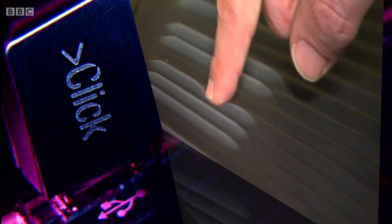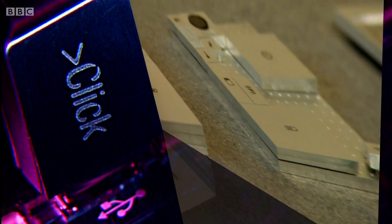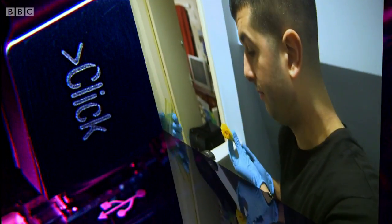Never mind the function, feel the form. This week on Click, we'll look at some of the device designs that we could find in our hands, our homes and on our roads in the next decade. But whatever we touch, we definitely will leave our mark.